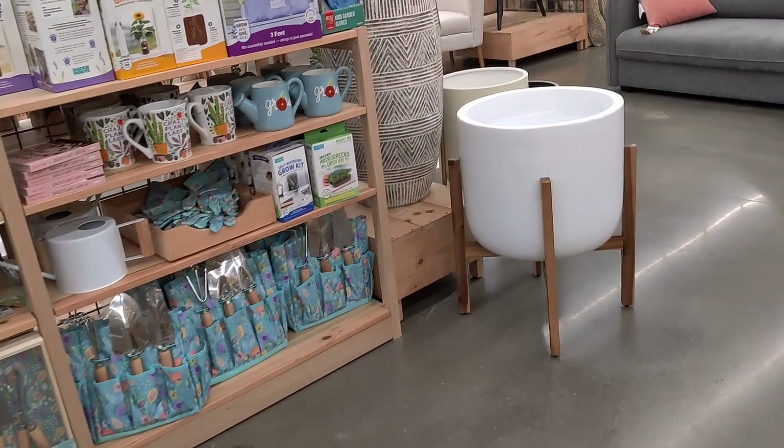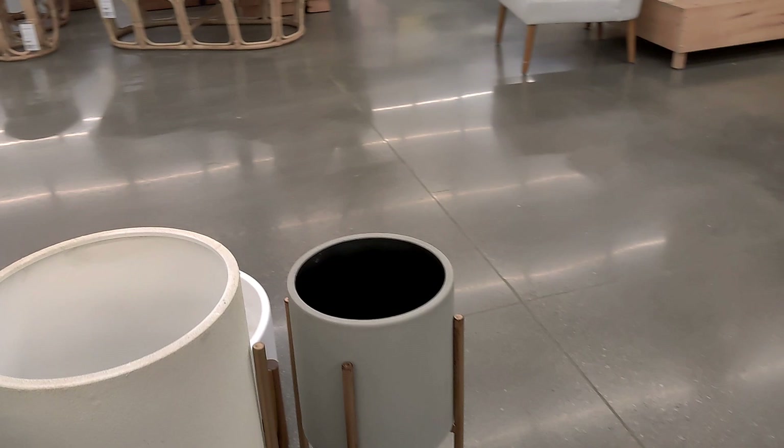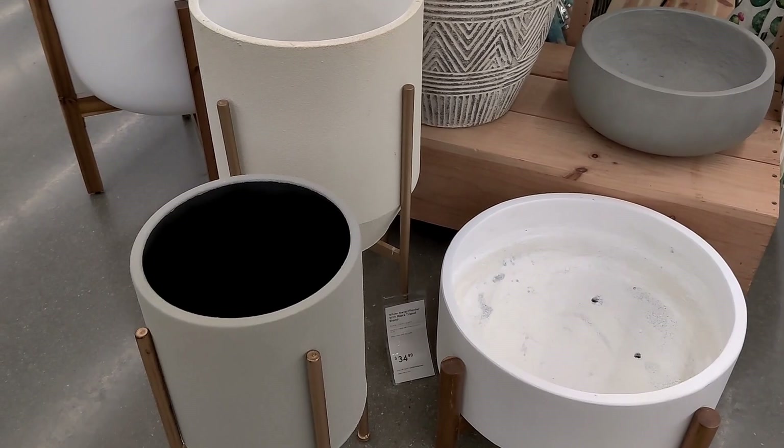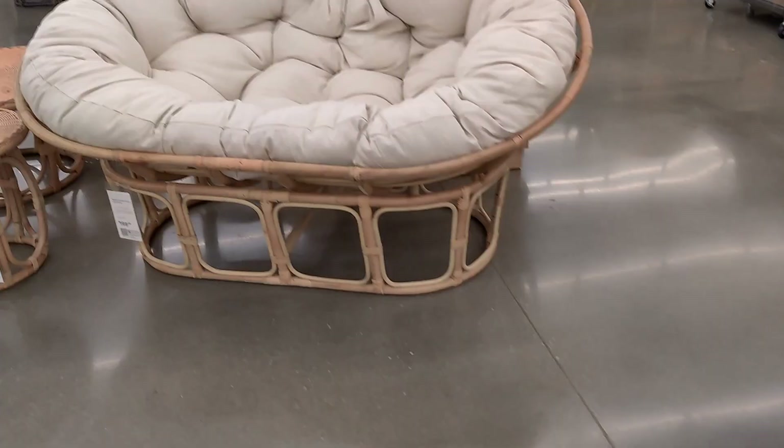I need a planter this size for my room. These are really nice — I remember they had these two in stock last year so those are not new. Oh, do I see some wicker? Wicker always catches my eye.